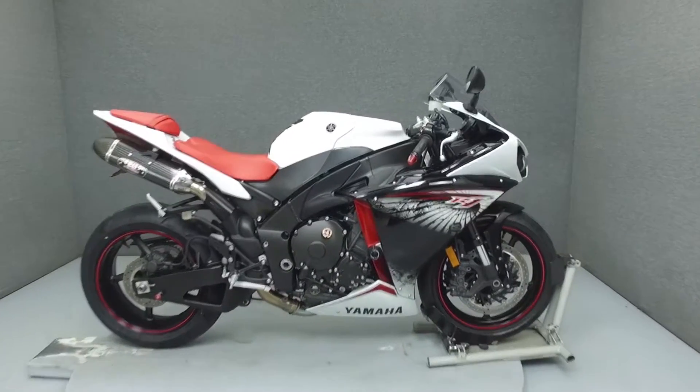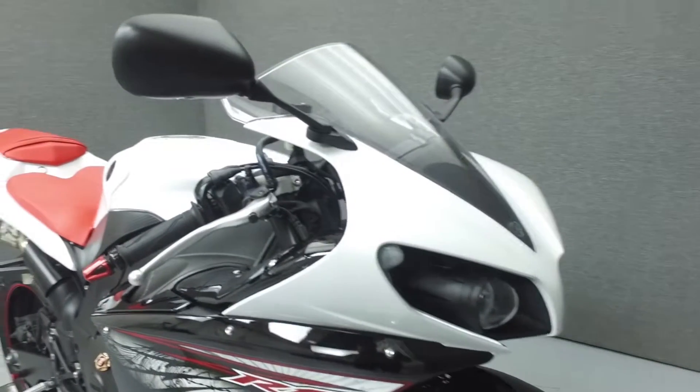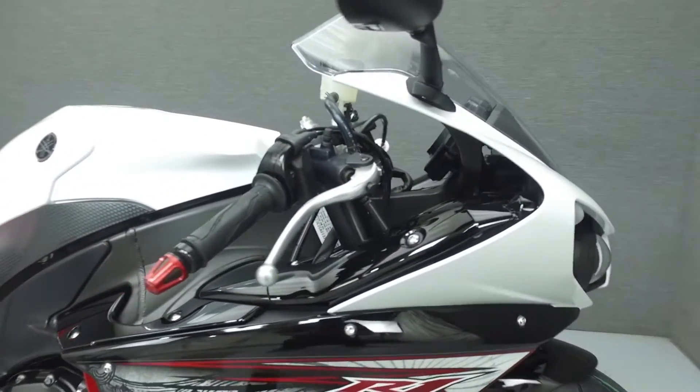Hey everyone, this is Keegan from National Power Sports. Today we're going to take a look at this 2012 Yamaha R1 with 6,058 miles.